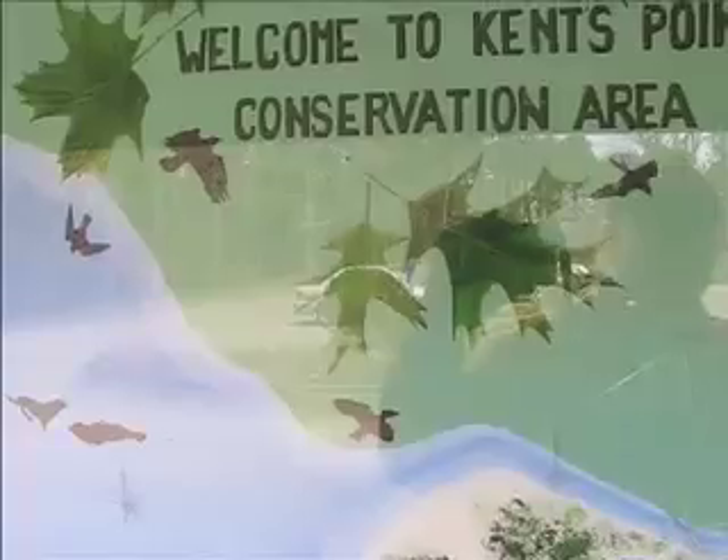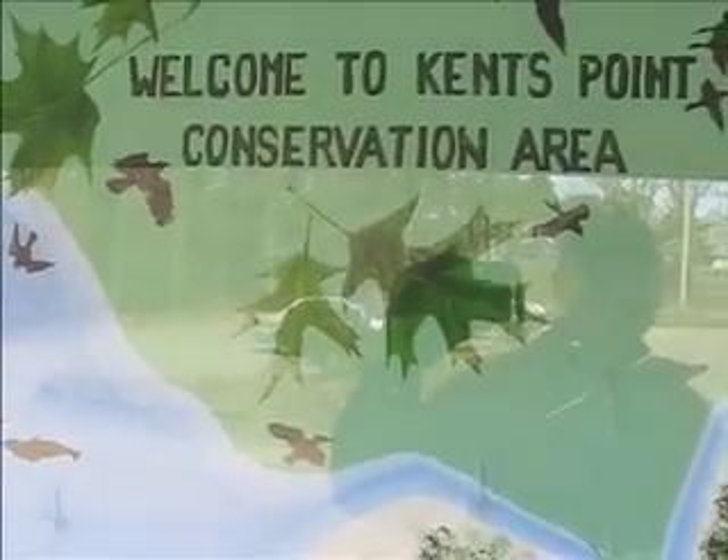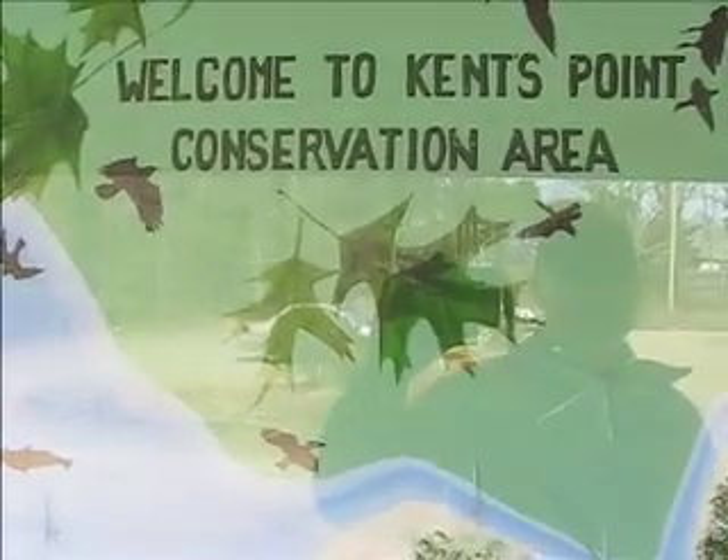CapeCast! Howdy folks, welcome to CapeCast, the official webcast of the CapeCast Times. Coming to you from the Kent's Point Conservation Area in Orleans.